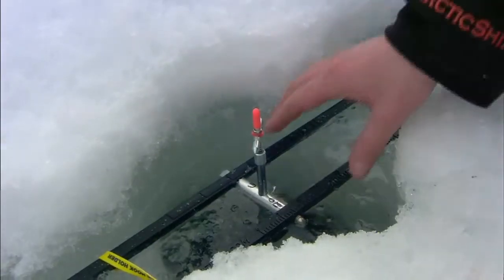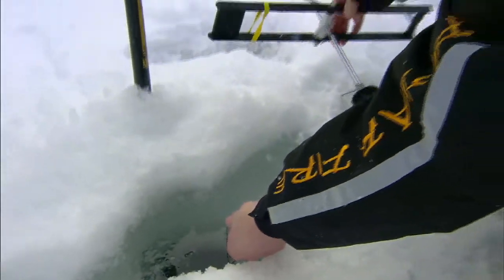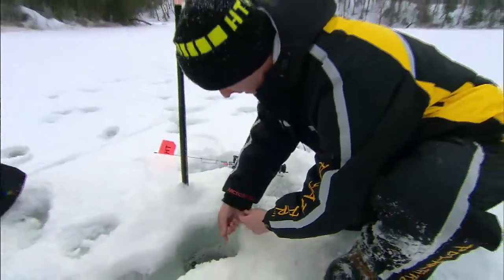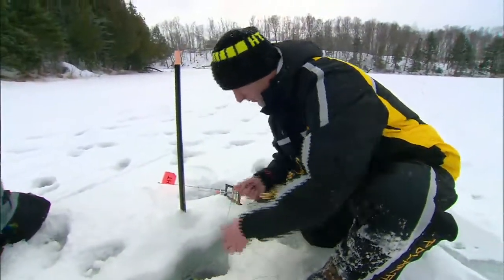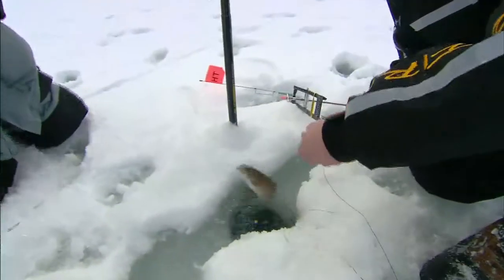We've got a tip-up — we've got a flag. He's on there. A little angle through the line, that's a good sign. We got him. Not a real big fish, but it sounds — pretty brook trout.